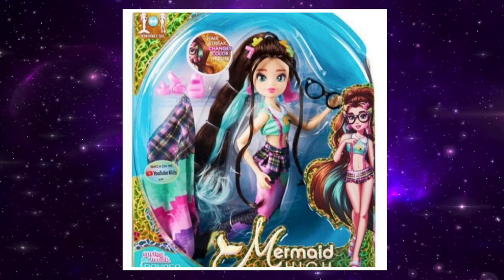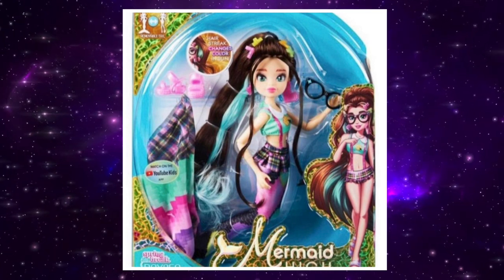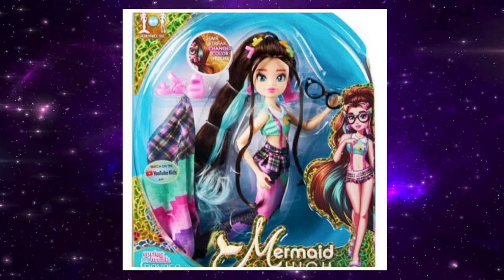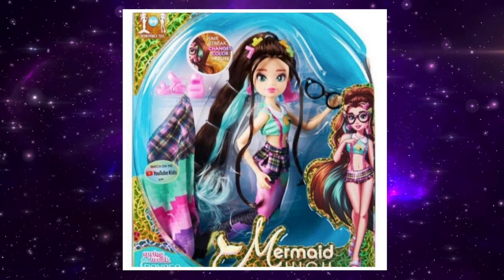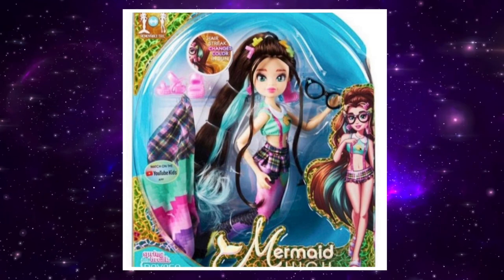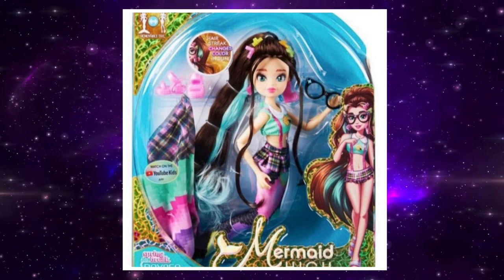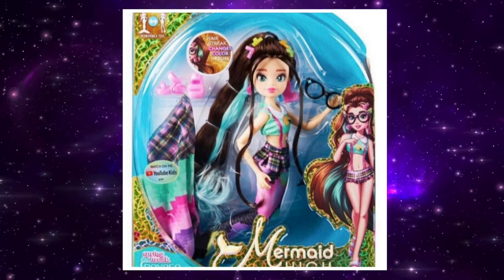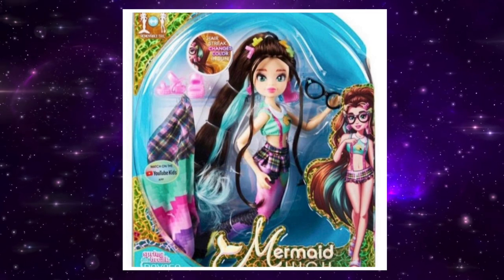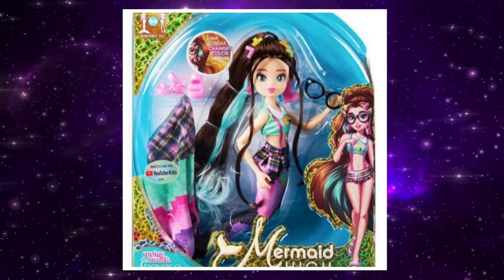I accidentally cut out her name — I think it's like Raina or something like that. Her tail is kind of a mess in my opinion. The top and the skirt are cute, but once you get to the tail there are too many designs — there's just so much going on. I do love her hair colors though; the brown is really cute. Her glasses are cute too — I'd love to see Rainbow High do glasses on their dolls.